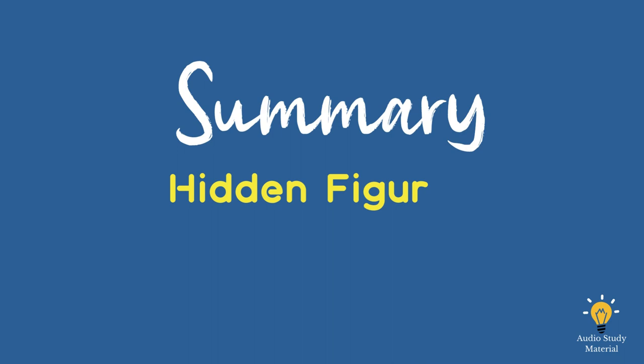Katherine Coleman is a math major at West Virginia around the same time. She is so good at math that she has been asked to join a nearby university, where she has been accepted into a math master's program. She finishes the master's program summer course, but then she quits to start a family. Dorothy Vaughan starts working at the NACA at the same time.